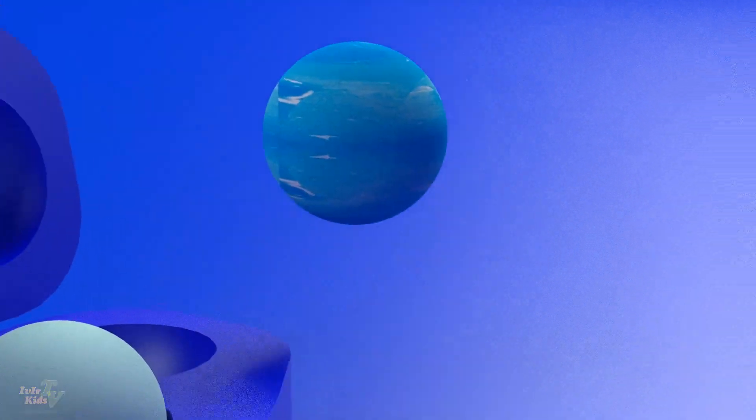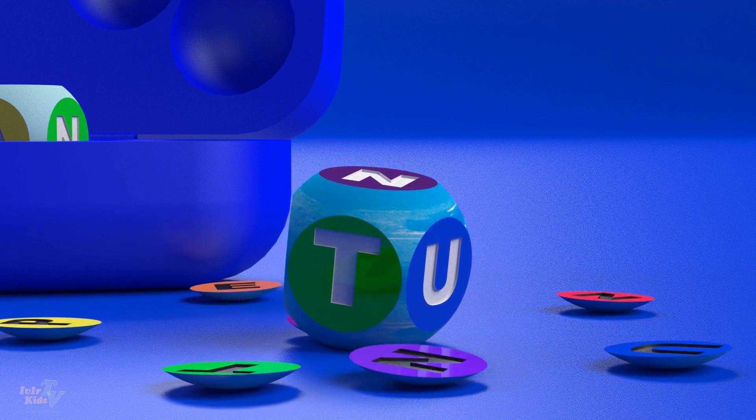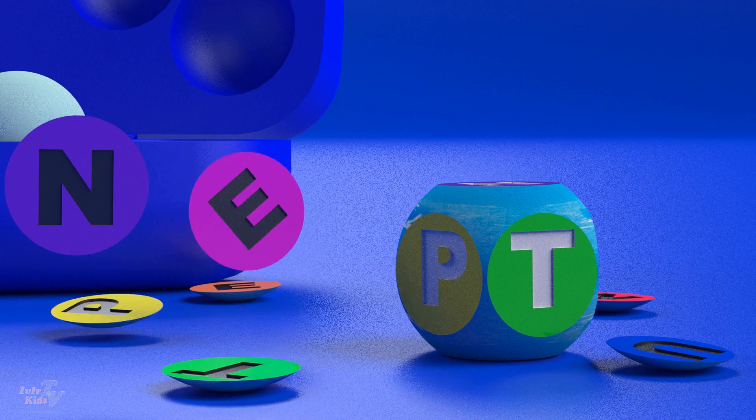Neptune. The rotation period is 248 years. It is the last planet, but not the last body in the solar system.